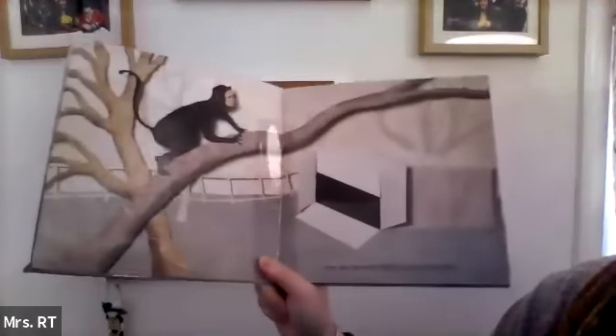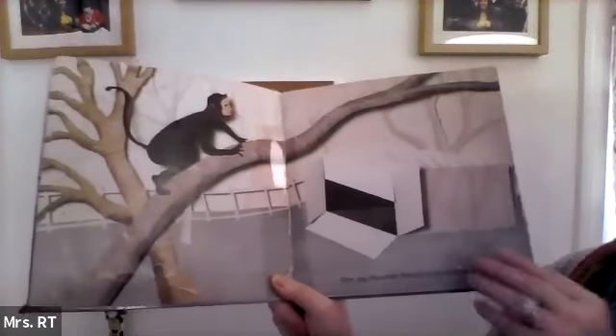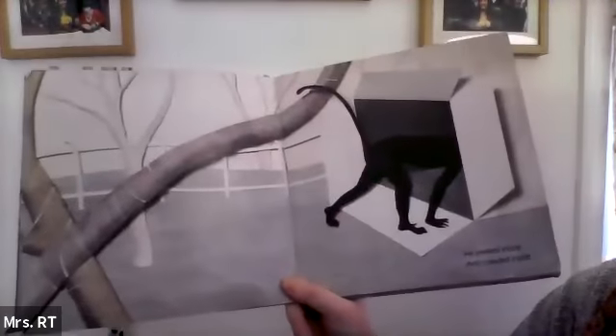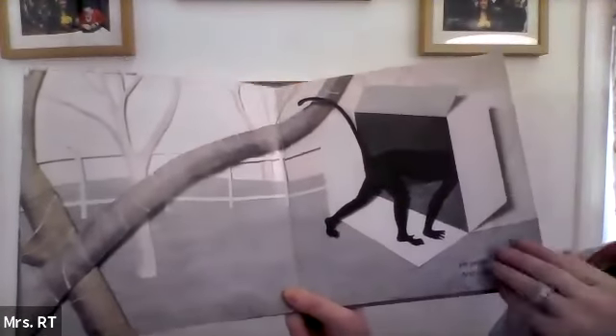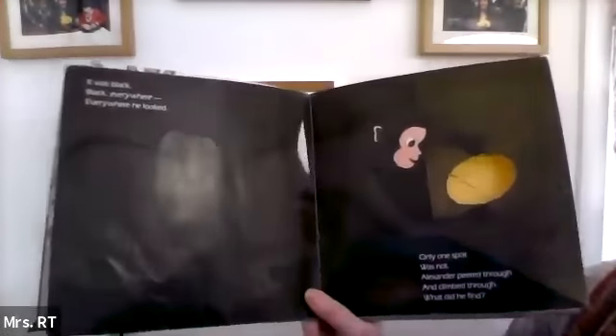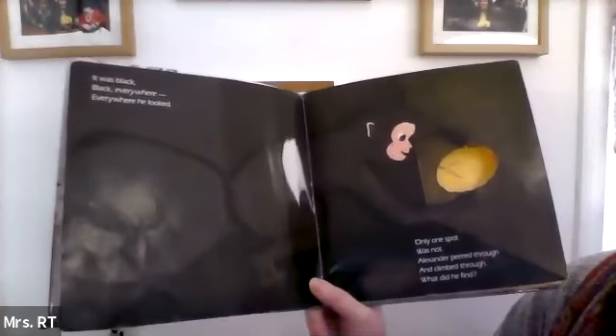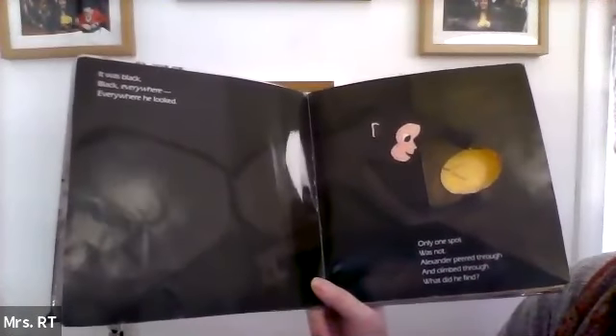So this is The Color Box. One day Alexander found a funny looking box. He peeked inside and crawled in. Let's see what he finds. It was black. Black everywhere. Everywhere he looked. Only one spot was not. Alexander peered through and climbed through, and what did he find?